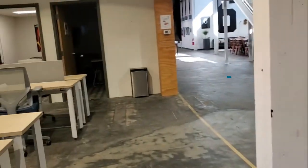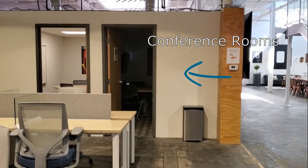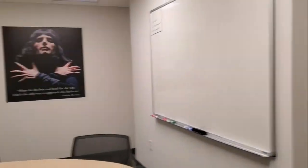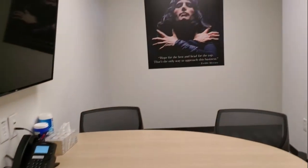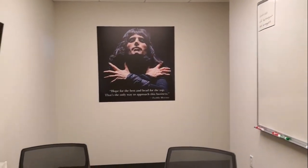Now if you look this way you will see two of our mini conference rooms. We're going to enter one of the conference rooms so you can see all the amenities that come with it — a whiteboard, TV, camera, phones, and of course a cool poster, because we are here at the Nord Space Center and we like cool things.